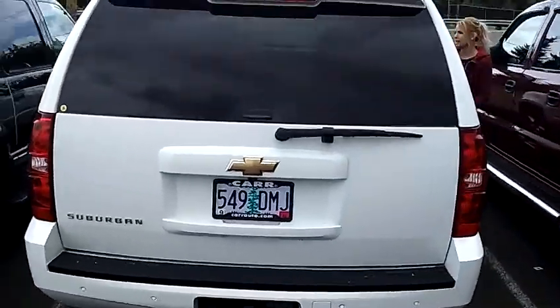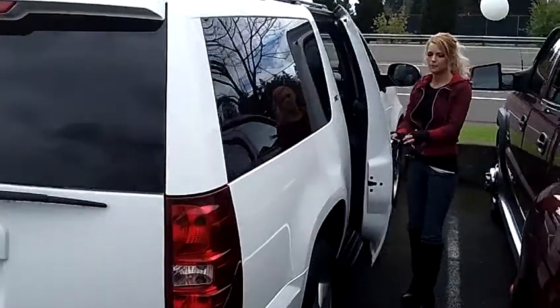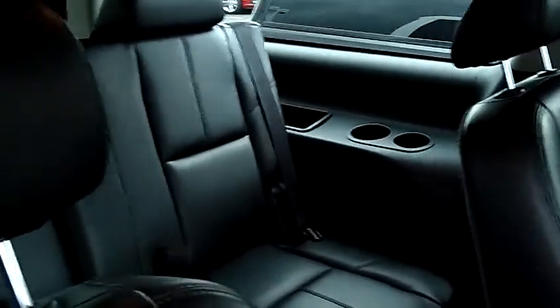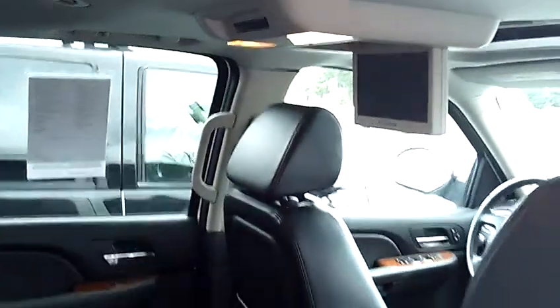It also has the towing package, beautiful all leather interior, third row seating, air conditioning in the front and rear, and it also has a DVD system.